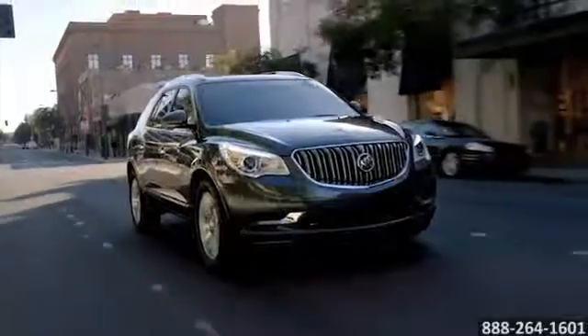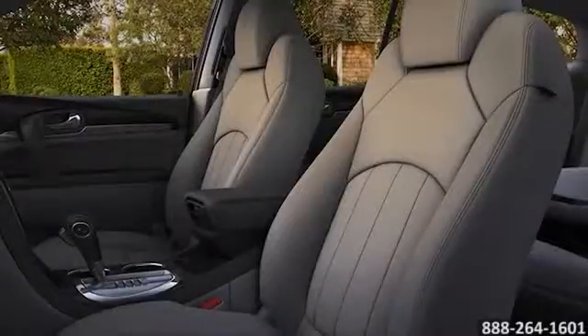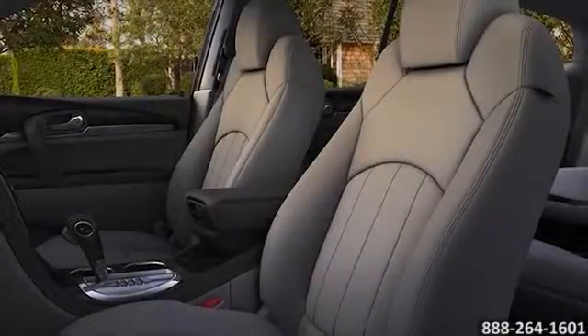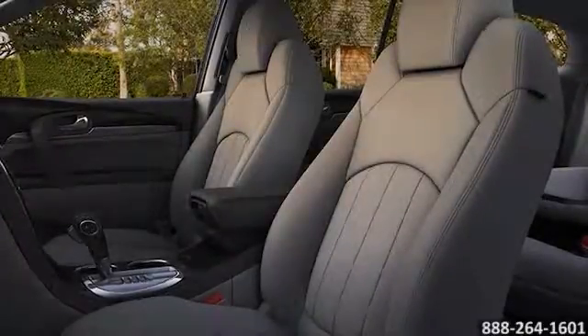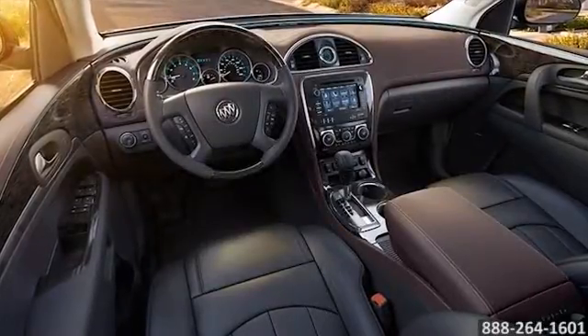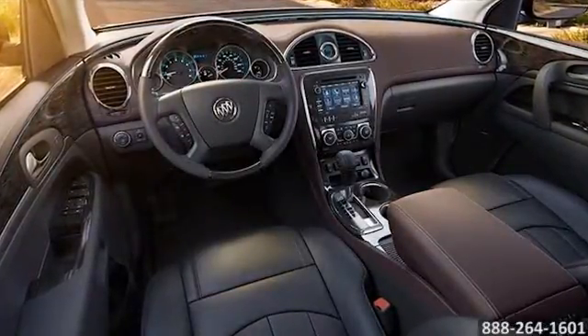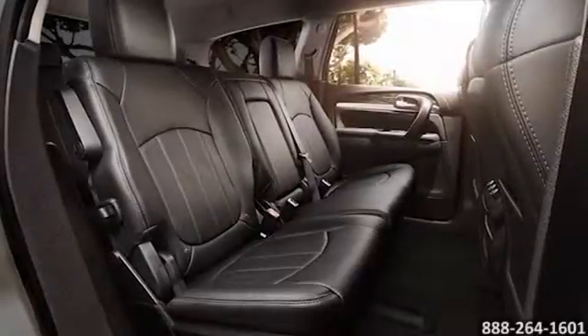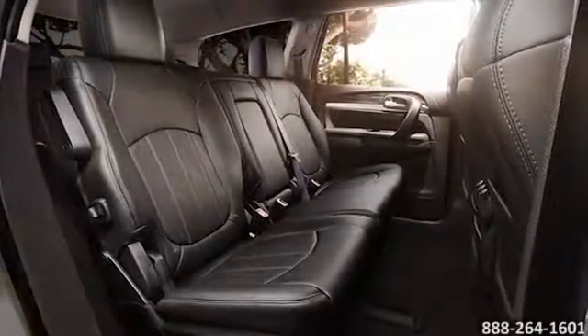Every drive is worth making in the 2015 Buick Enclave. The interior of the Enclave offers generous space and an inviting cabin donned with premium materials, leather-appointed seating, warm wood tones, and brushed chrome accents. The instrument panel keeps controls within easy reach, including dual-zone climate control, Bluetooth connectivity, and so much more.